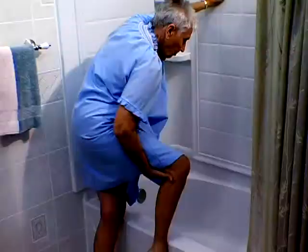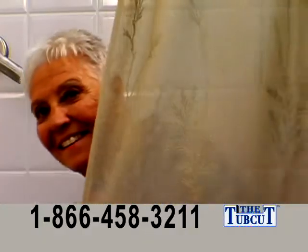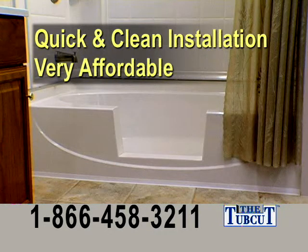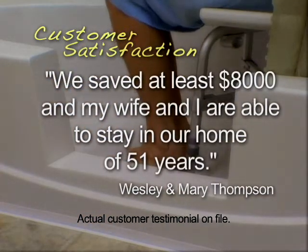Don't pay many thousands of dollars for major reconstruction just to make your tub safer to use. The Tub Cut will convert your existing tub into a safe walk-in shower. The Tub Cut can be installed quickly and cleanly, and it's very affordable. We saved at least $8,000, and my wife and I are able to stay in our home in 51 years.